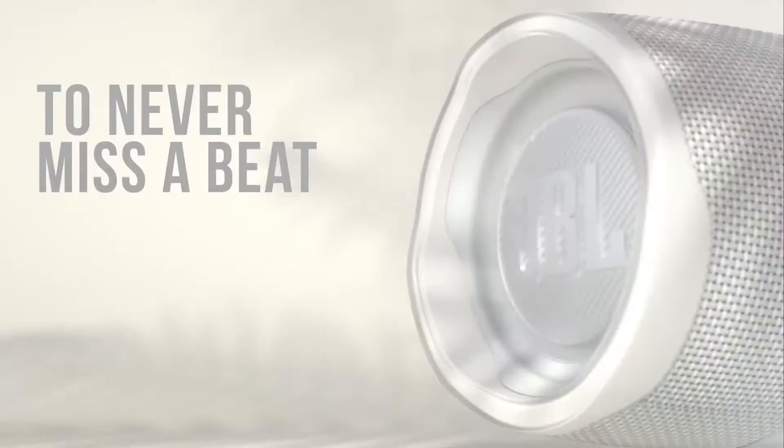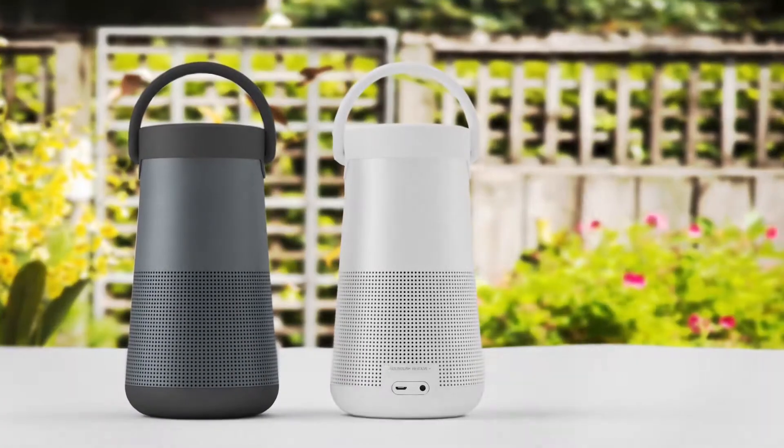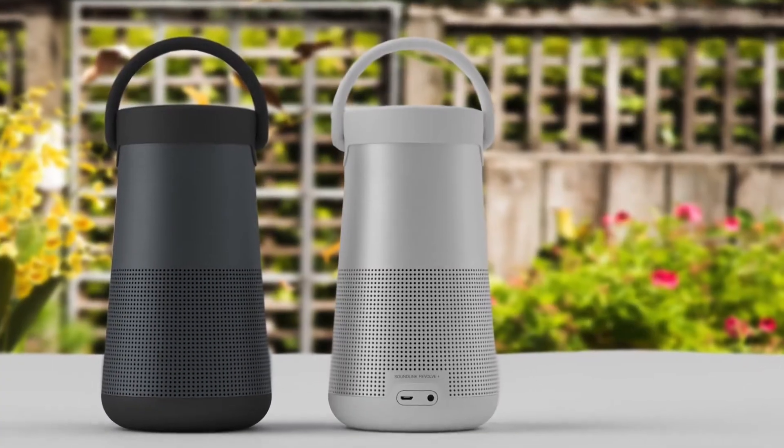Are you wondering what's the best Bluetooth speakers for this year? If so, stay tuned because by the end of this short video, you'll know exactly which one to choose.